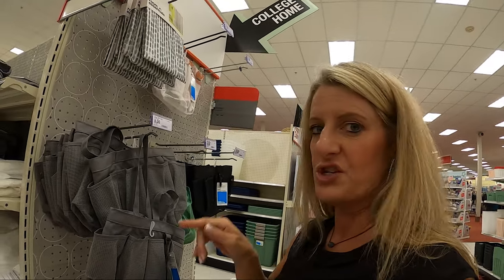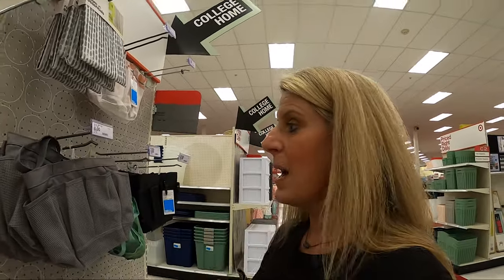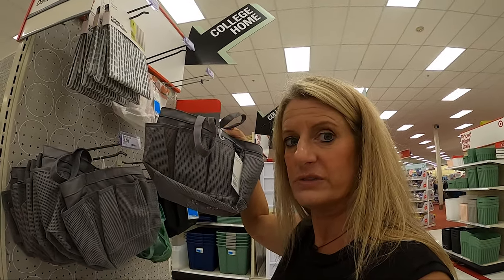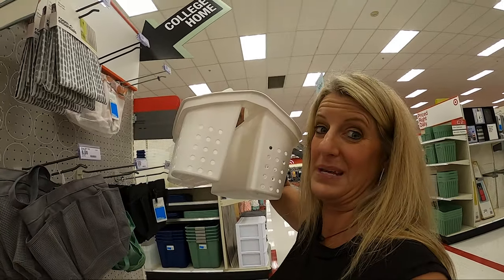If you like showering at the shower house and not in your camper, I just found these shower caddies for $8 — they have green, black, and some cute ones. You can take all your shower stuff, put it in the caddy, carry it to the shower house, and when you get back store it flat because it's collapsible. Right now is the best time to shop Target for your RV because they have all the dorm room stuff, which is typically smaller items that work for smaller spaces.